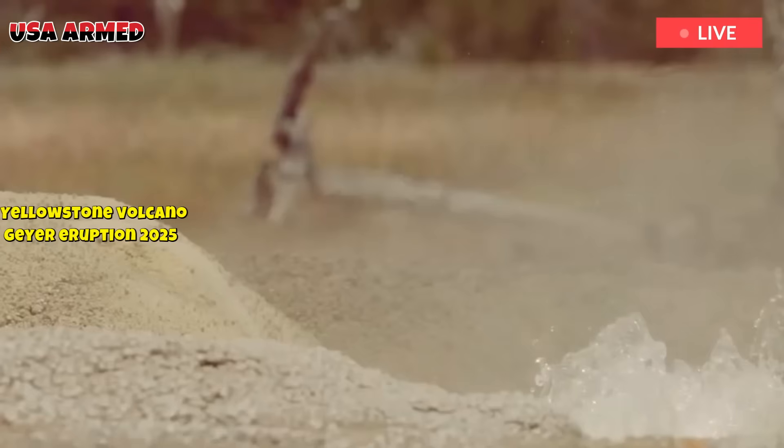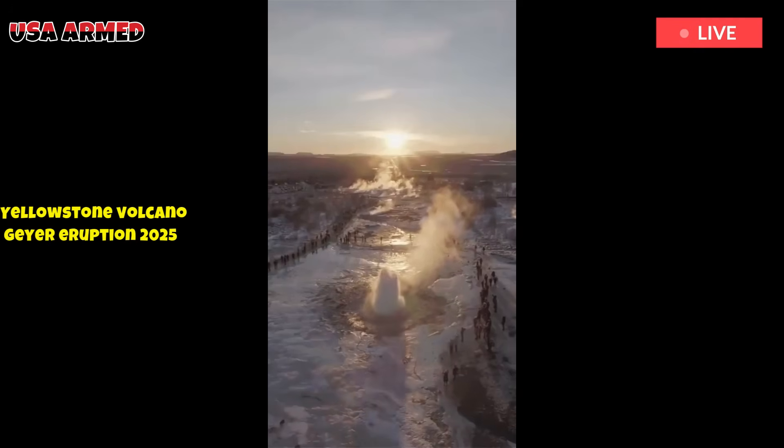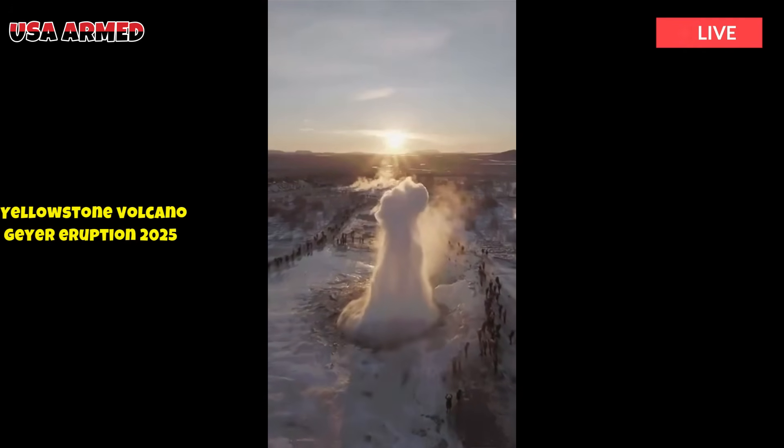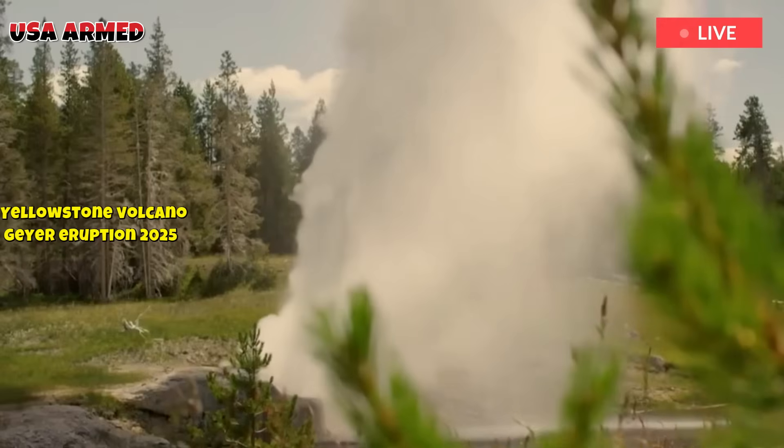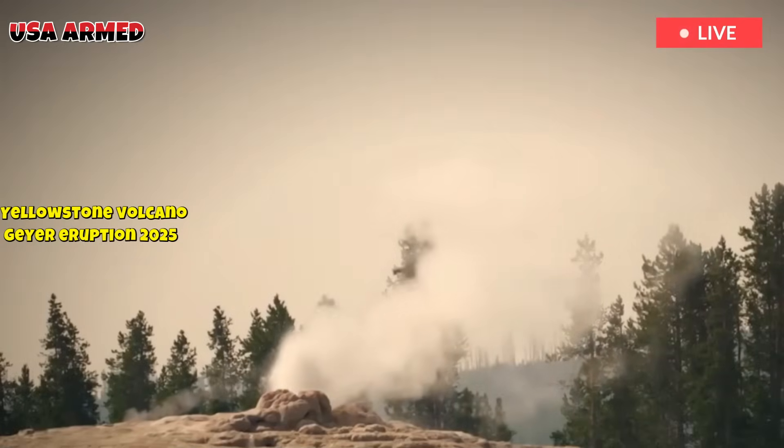The field consists of four overlapping calderas, several lava domes, a resurgent dome, a crater lake, and a variety of bimodal lavas and tuffs of basaltic and rhyolitic composition, initially covering approximately 17,000 square kilometers, or 6,600 square miles.